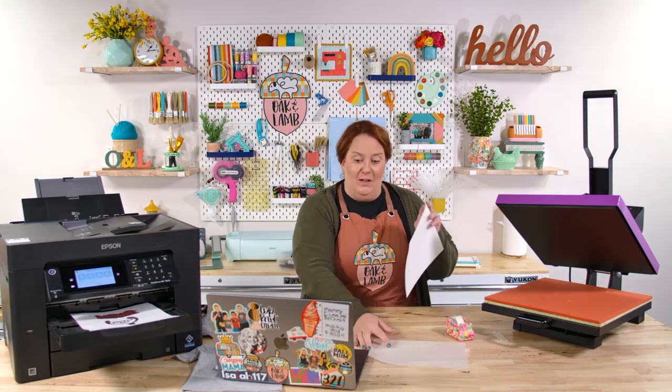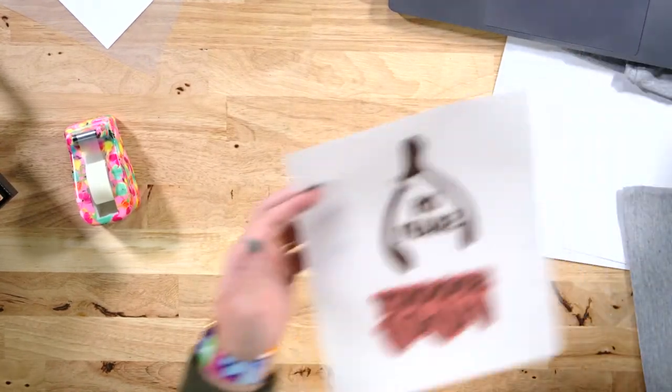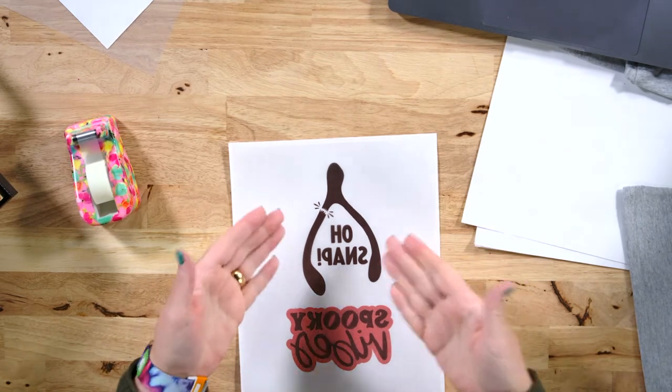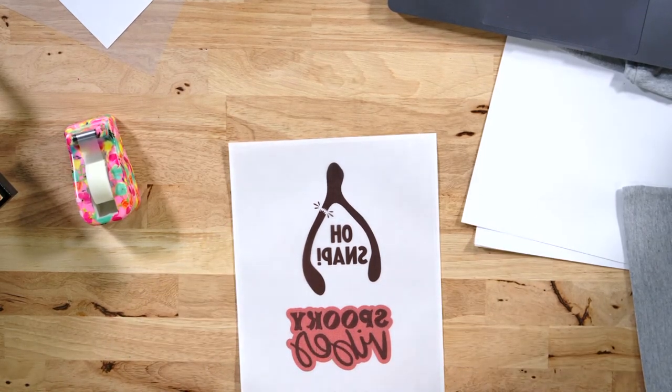This actually worked really well! It's so frustrating because I've used the glossy paper setting on every single test. Look how good that looks — that's how it's supposed to look. That looks good. That ticks me off, but it's okay.